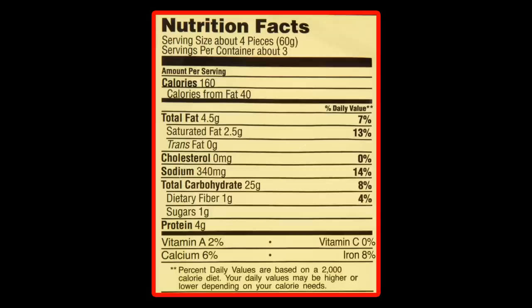The ingredient list isn't that long, but the majority of the ingredients are in the cheese, which tells us it's not real cheese — but I doubt any of us thought it would be. Per four pretzel poppers, there's 160 calories, 4.5 grams of total fat, 2.5 grams of saturated fat, no trans fat, no cholesterol, 340 milligrams of sodium, 25 grams of carbohydrates, one gram of fiber, one gram of sugars, and four grams of protein.